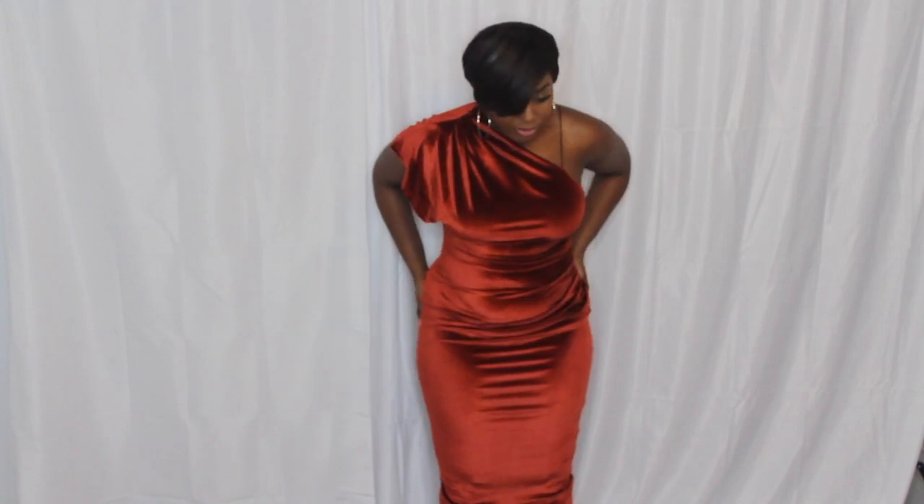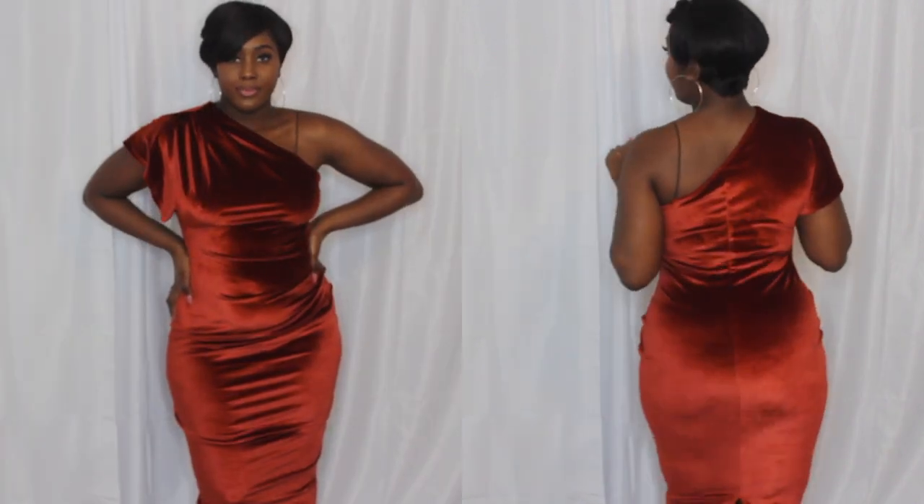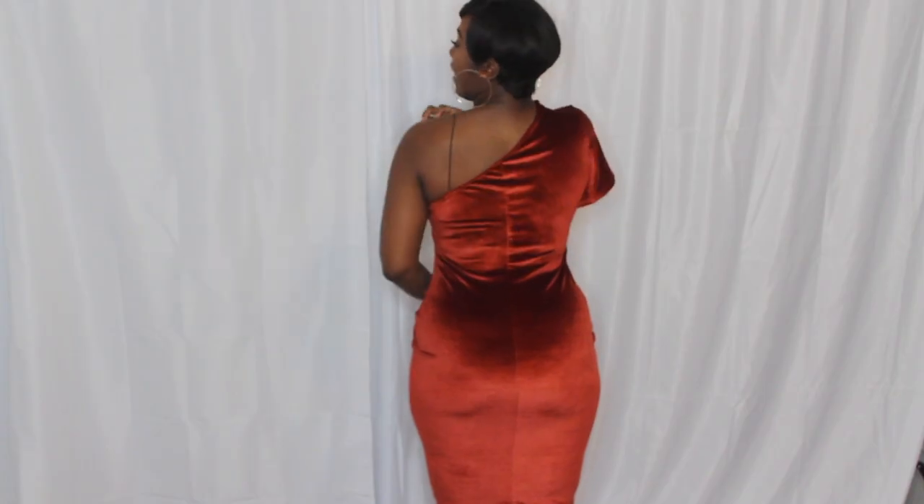This is the orange rust velvet dress, and you know when you see velvet at any occasion, it's banging. This is very festive and it really clings to you — again you're going to see a little fupa, but that's the least of your worries. It's really, really nice. Even the back — it's not showing too much roll, if you get what I mean.